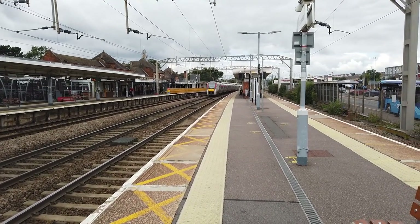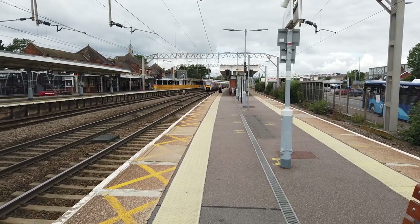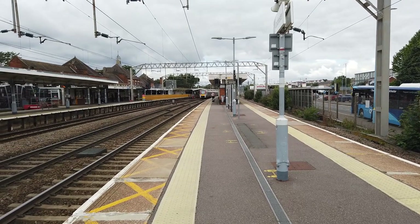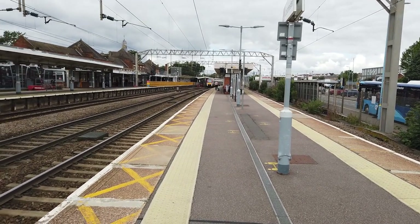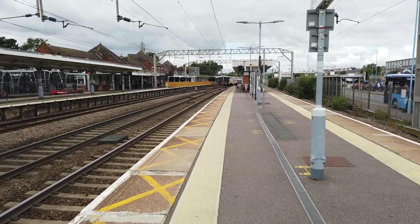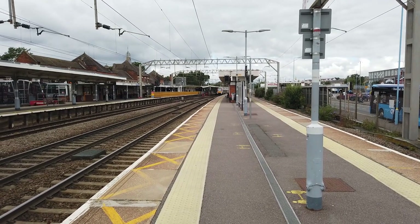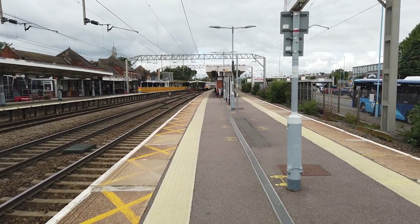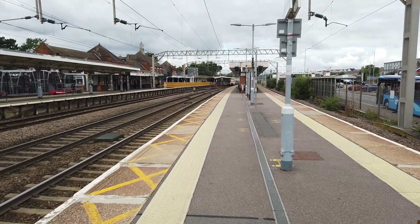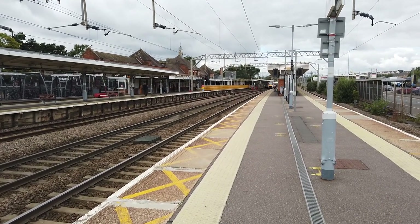Hello, and today I'm at Colchester, located on the Great Eastern Mainline — sort of the halfway point, although Ipswich might be closer to the halfway point, but about halfway on the Great Eastern Mainline. Departing out in the intro there, you saw the 11:23 Greater Anglia service departing from London Liverpool Street to Norwich, which brought me in from Stratford. Arriving in there is the 11:30 Greater Anglia service from Norwich to London Liverpool Street, operated by 745005.